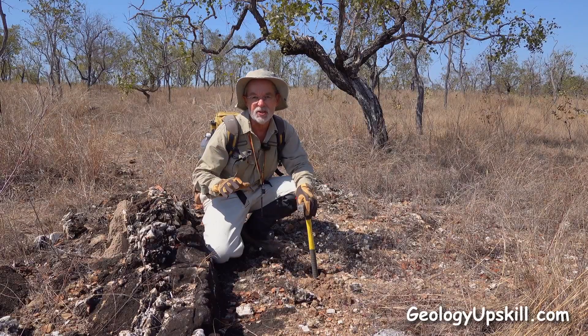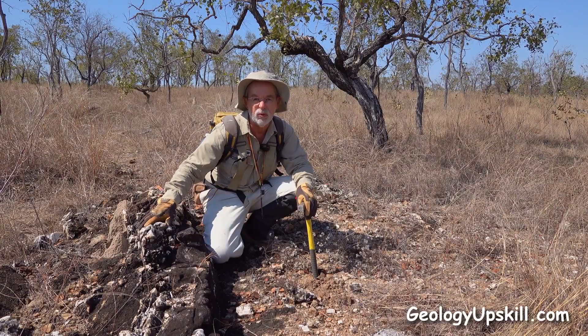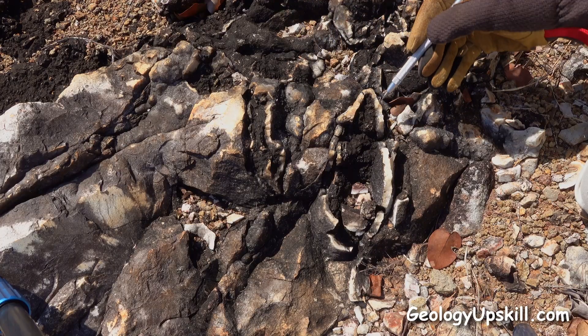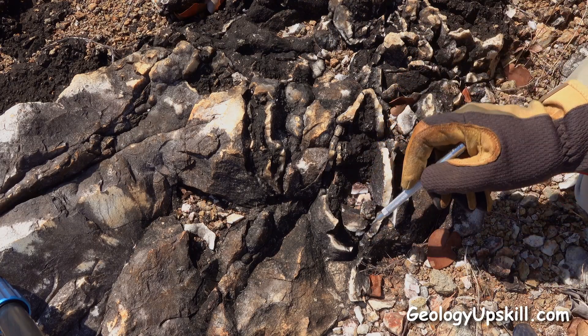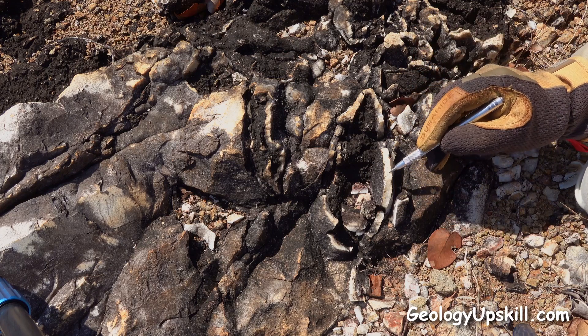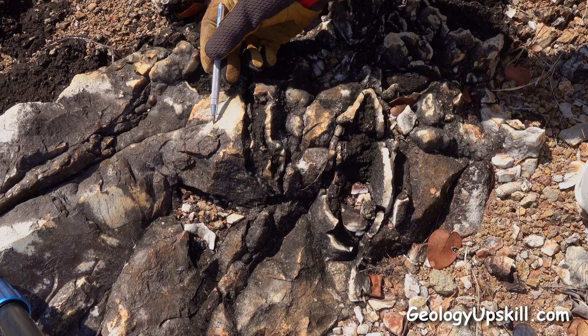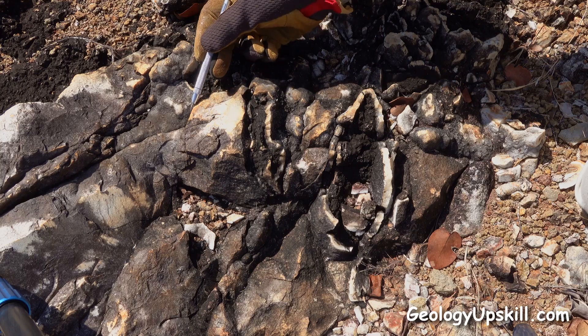Today's outcrop of the day is this nice zone of epithermal quartz breccia veins. Here's a nice section of breccia where we've got some big wallrock fragments surrounded by coliform banded chalcedonic silica, and then some massive chalcedonic silica infilling between the fragments.